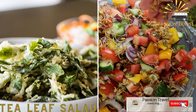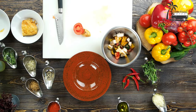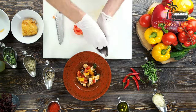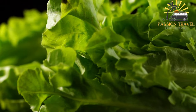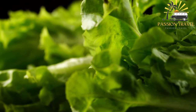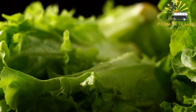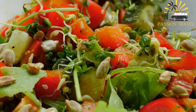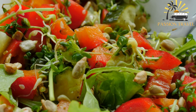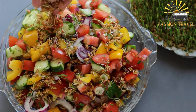Tea leaf salad is a refreshing salad made with fermented tea leaves, peanuts, sesame seeds, cabbage, and other vegetables. It is a popular dish from Myanmar, formerly known as Burma. It is made with fermented tea leaves mixed with chopped tomatoes, peanuts, sesame seeds, fried garlic, and dried shrimp. Some variations also include cabbage, lime juice, fish sauce, and chili peppers. The ingredients are usually served separately and diners mix them to their liking. The salad is known for its unique combination of flavors and textures, often enjoyed as a snack or appetizer.